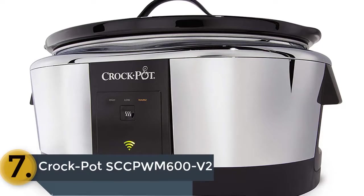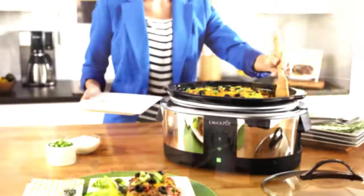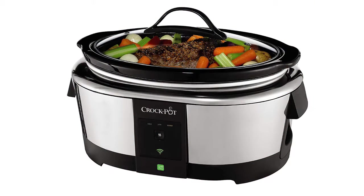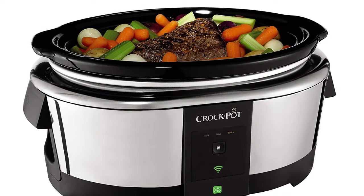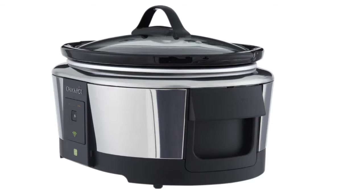The item number 7 is the Crockpot SCCP WM600 V2. If you want a crockpot that provides comfortable use, then you should go with this one. The best features of this crockpot are adjustable temperature and cook timing, so the operation is very simple even for beginners. You will have the experience of precise cooking with this machine. It has 3 useful heat settings which make the cooking more efficient, and the design also helps to use it properly.